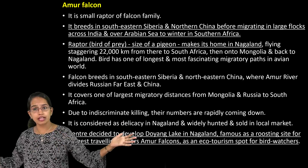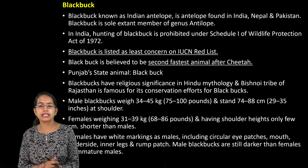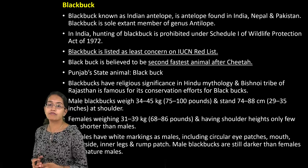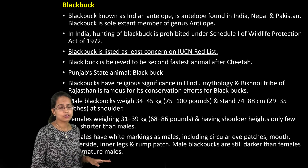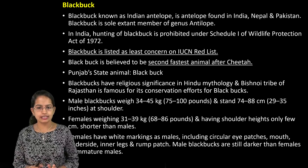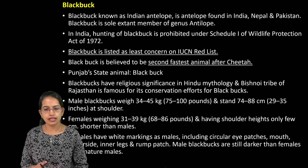The Amur Falcon is only the size of a pigeon but has been important for the ecosystem. The Blackbuck, as already mentioned, has been worshipped by the Bishnoi community. It is the second fastest animal after the cheetah and is under the least concern category in IUCN. However, hunting of Blackbuck has been prohibited under Schedule 1 of the Wildlife Protection Act, 1972. It is an antelope found not only in India but also in the neighboring regions of Nepal and Pakistan.